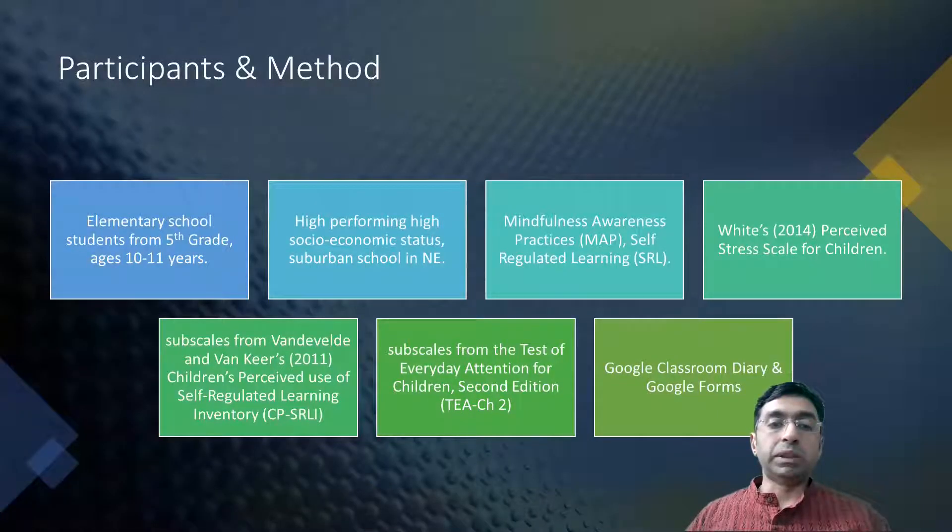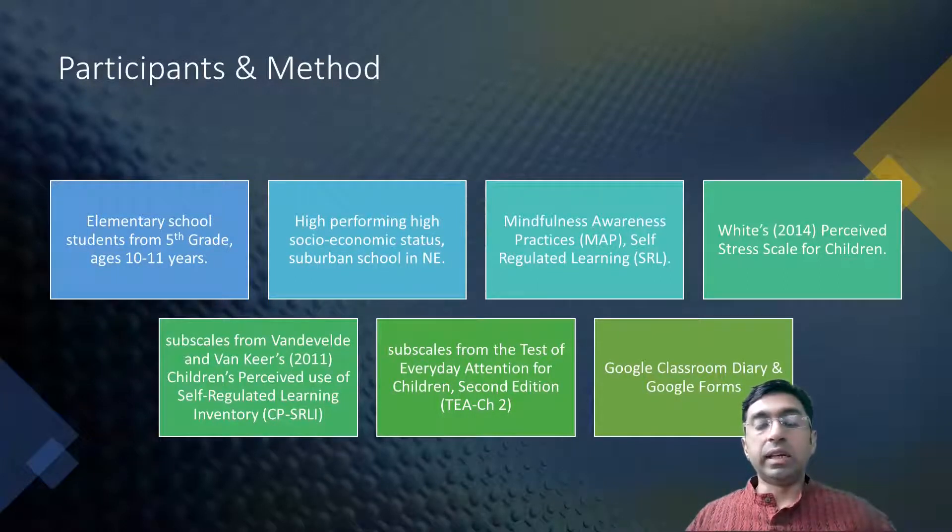Let's talk about participants and method of the first research. Elementary school students from fifth grade, ages 10 and 11, participated. This school was from a high-performing, high socioeconomic status suburban school in the northeast of the United States. The program design was based on mindfulness awareness practices and self-regulated learning.